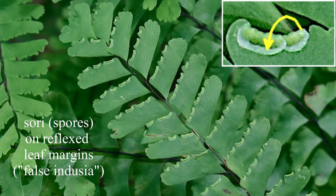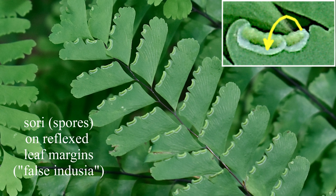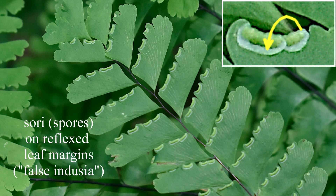Adding to the oddness, the sori, or spores, are produced on the leaf-bottom margins, and are reflexed or bent over.